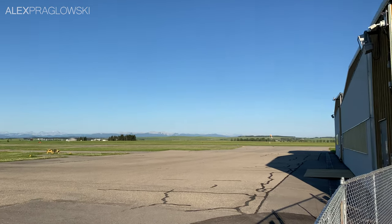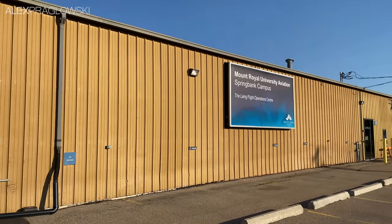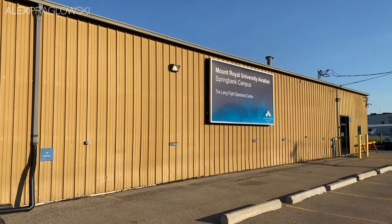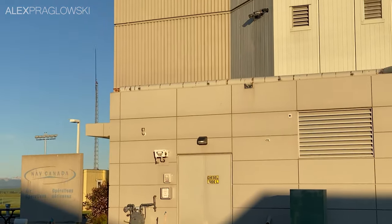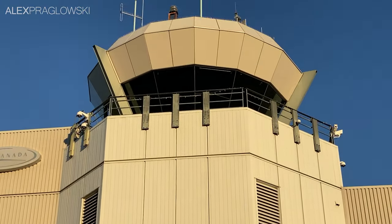On July 1st, a Canada Day fly-in was held at Claresholme Industrial Airport, a small airport located about 100km south of Calgary. I've never actually been to a fly-in before, since I only got my PPL last fall, so I thought it'd be fun to tag along.